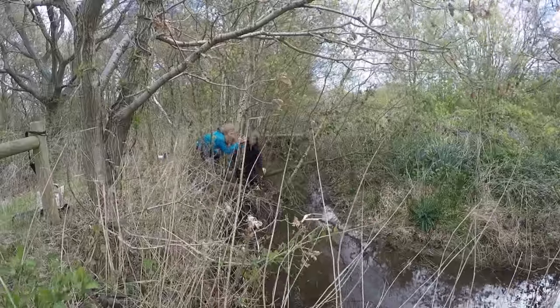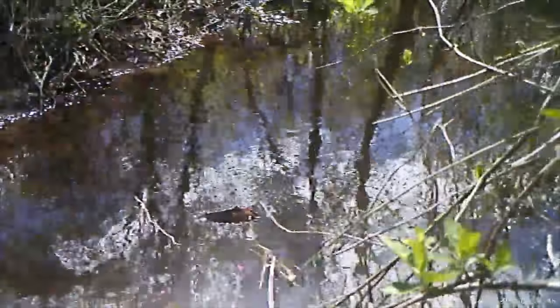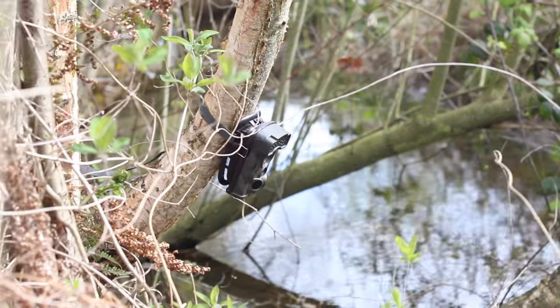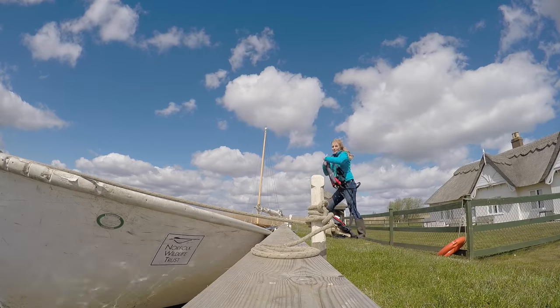Elusive is the key word here because water voles are extremely hard to spot, and most people will only hear the sound of a plop as they fall into the water and not actually see them. They're also really rare, which is one of the reasons I've come here today. I feel quite nervous about leaving that camera there — this is the first time on the channel I've used a camera trap, so I'm really hoping we catch something. But first, we're leaving that there and heading off on a boat!